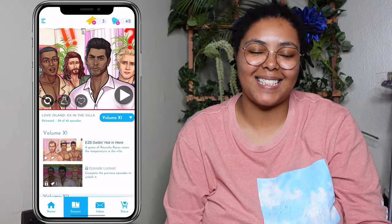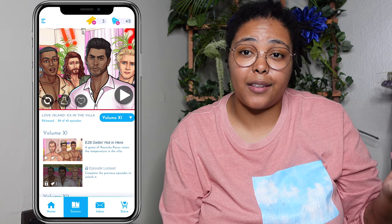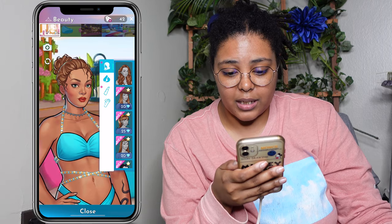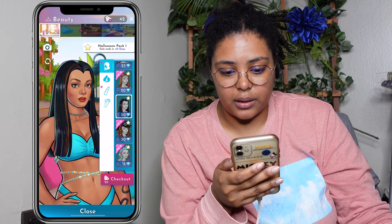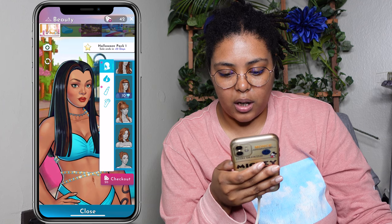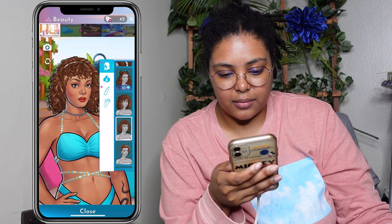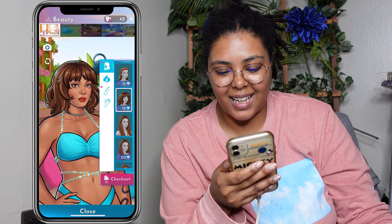Let's go check out the hairstyle and see if we can switch it up — see if we find anything that fits my character. See what we got here. We definitely got some new hairstyles, but these are geared towards Halloween. As far as the regular hairstyles, I'm still not feeling any of these. Trying them all on my character — it just, it's not hitting for me.